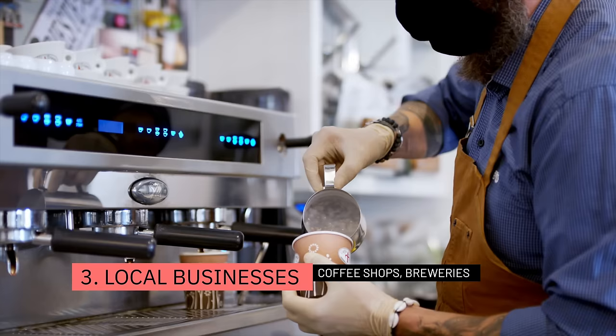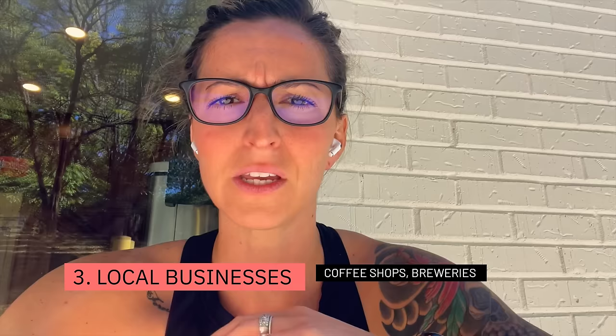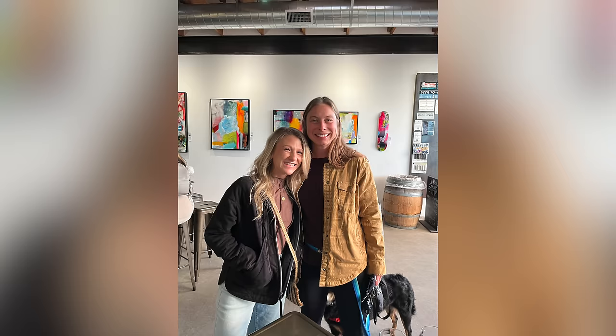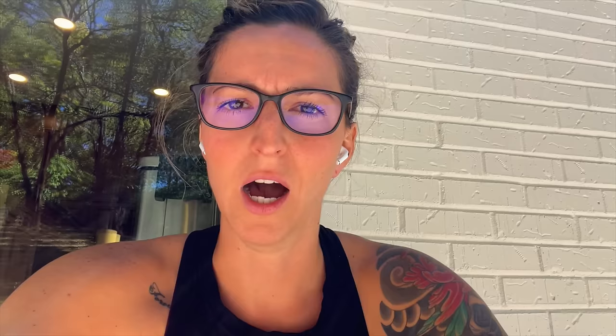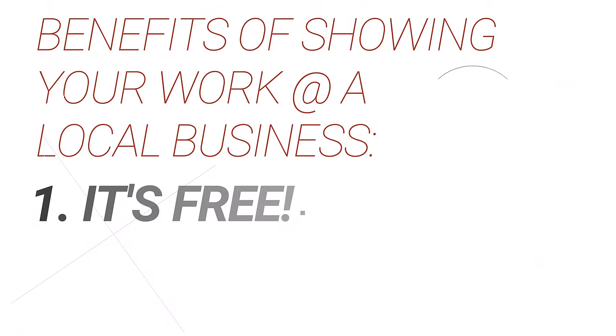Start reaching out to local breweries or coffee shops. Nine times out of ten, they're going to be supporting a local artist. What they do is feature you for an entire month — you get to hang your art on their walls. A lot of them do really cool things like opening nights for artists where you can come in and do a live painting night, typically on the first Friday of the month. I've met some amazing people doing these shows, had great turnouts, and every single time I've sold paintings.